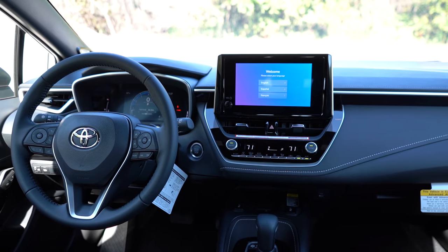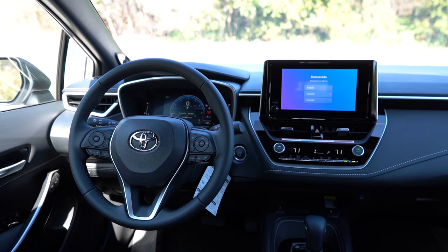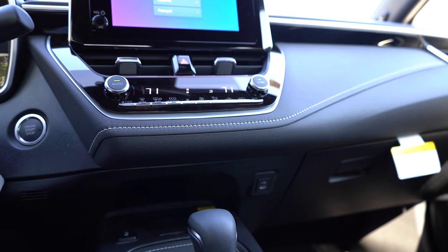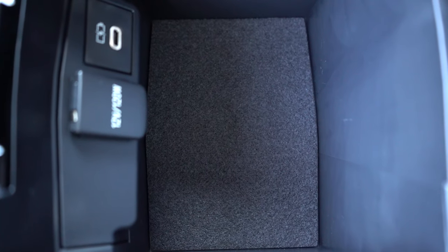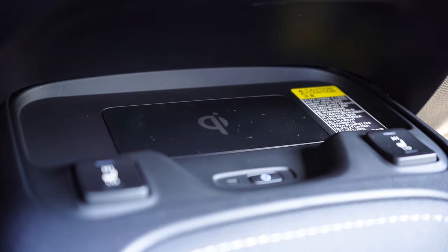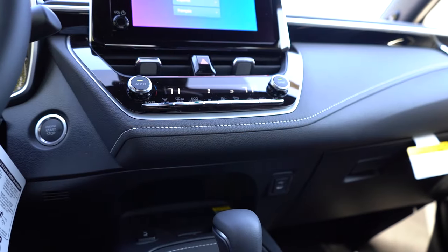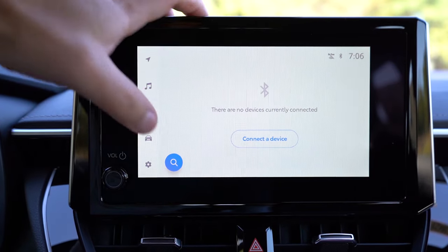For overall interior quality: there's a frameless rearview mirror with HomeLink controls — a $175 option I'd personally recommend. The XSE gets a wireless phone charger. Climate control is automatic for the SE and Nightshade, and dual-zone automatic climate control for the XSE. There are cup holders behind the shifter and an electromechanical parking brake. Under the center armrest there's a bit of storage. I like the two-tone color theme in the Corolla overall.